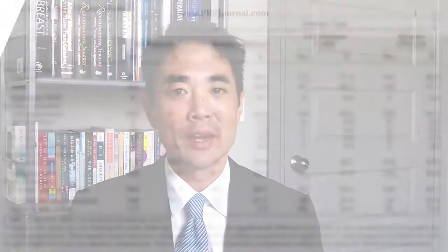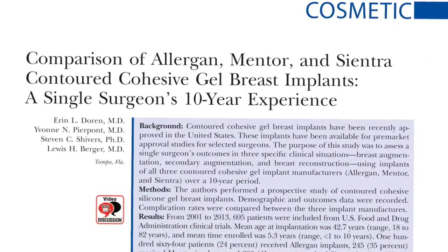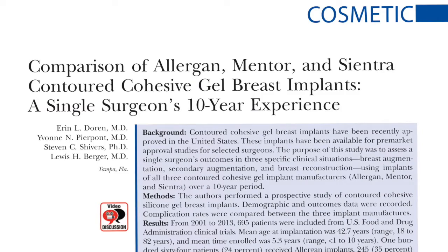Hello, my name is Matthew Hanisano from MD Anderson Cancer Center in Houston, Texas. Today I'm going to be discussing an article for Plastic and Reconstructive Surgery entitled Comparison of Allergan, Mentor, and Syantra Contrad Cohesive Gel Breast Implants: A Single Surgeon's 10-Year Experience.